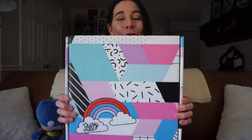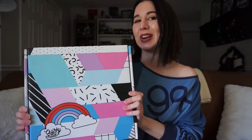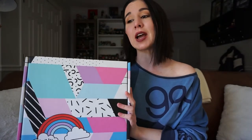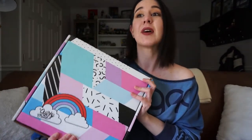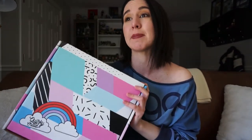Hey everybody, it's Nikki. Welcome back. Today we are back and on track with a brand new box. This is the Quirky Crate for April 2018. I first learned about this box with their March box, which was 90s themed. And if you couldn't tell by this amazing packaging, this is a really, really fun box.